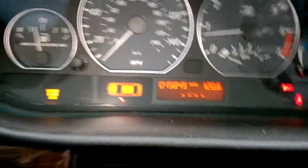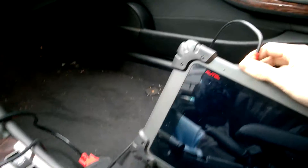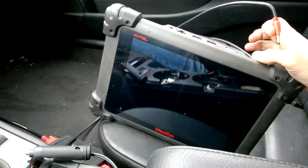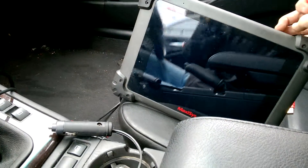Here we got a service engine light soon right now. Again. Let's see if this thing turns on — maybe, maybe not.